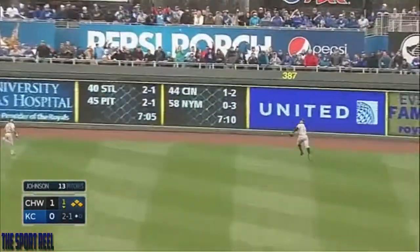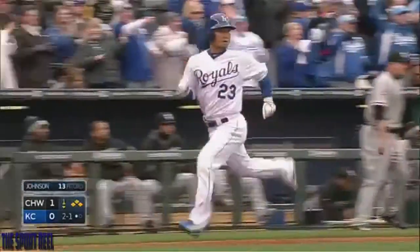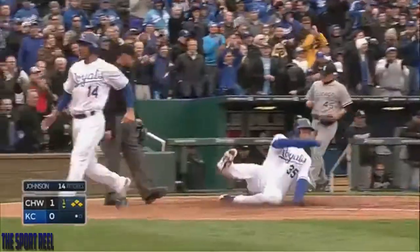Deep right field, the wind will push it and it's over Garcia's head. One will score, two will score, three will score.